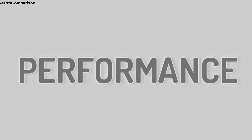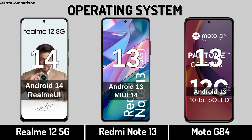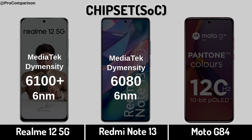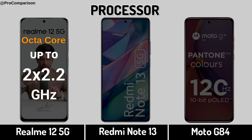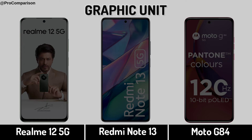Now for performance — Operating system. Type C. Processor. Graphic Processing Unit.